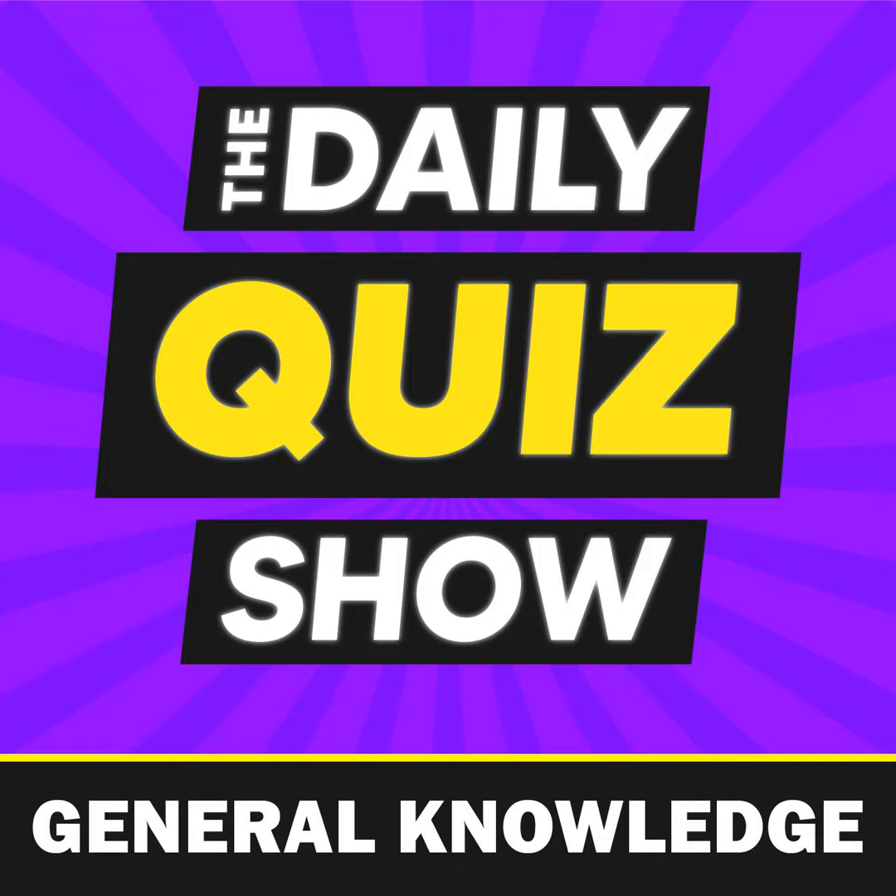Question seven: what is a male witch known as? Is it A) magician, B) mage, C) warlock, or D) magus?